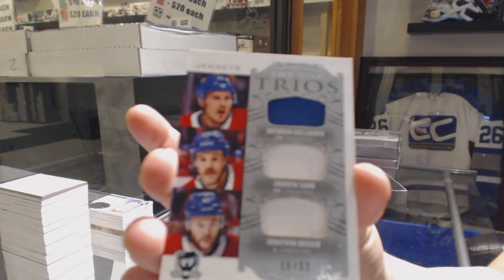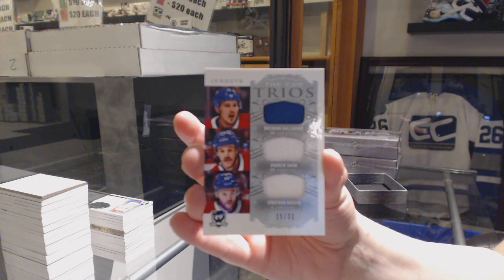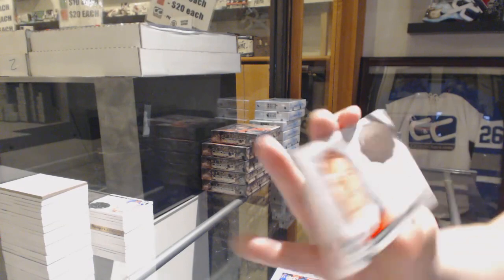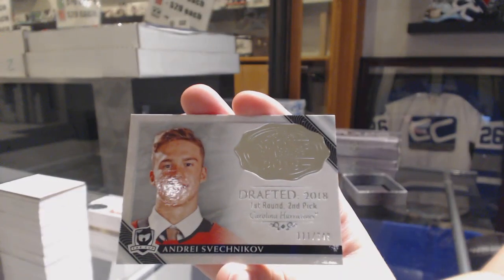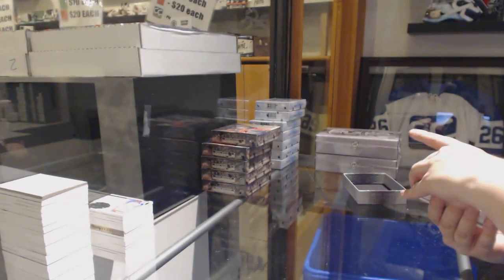Triple jersey of Gallagher, Shaw, and Drouin, number 33, for the Montreal Canadiens. And number 249, Andrei Svechnikov, Carolina Hurricanes, Rookie Class of 2019.